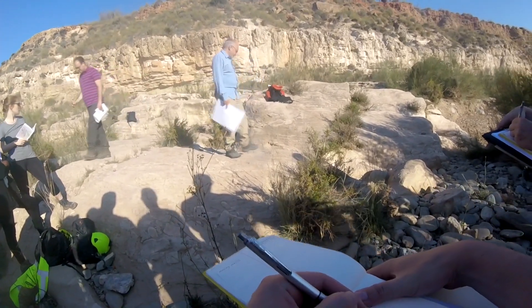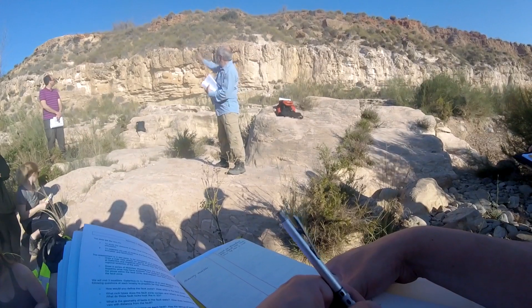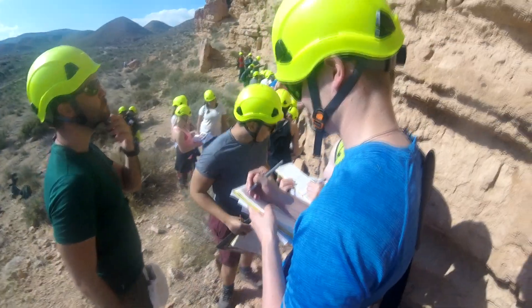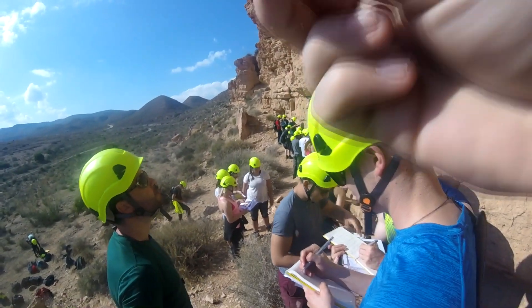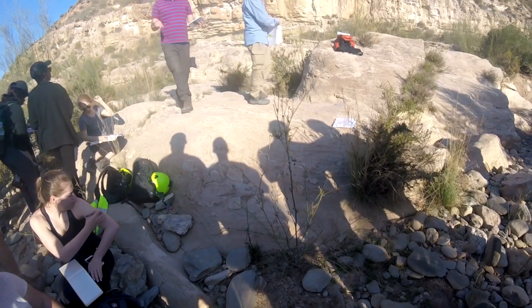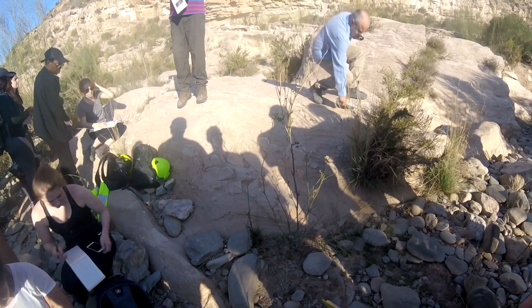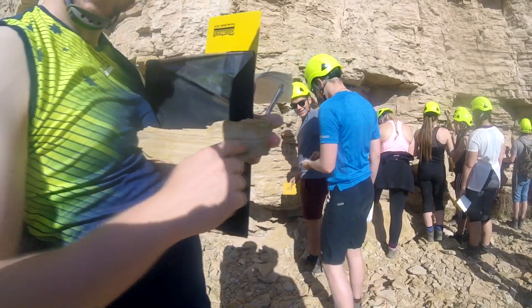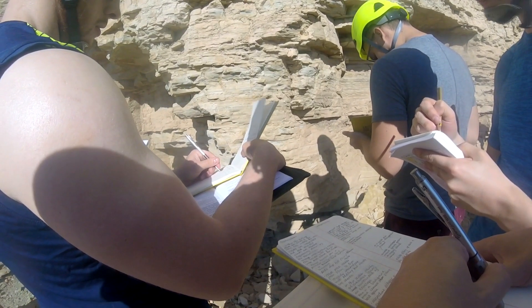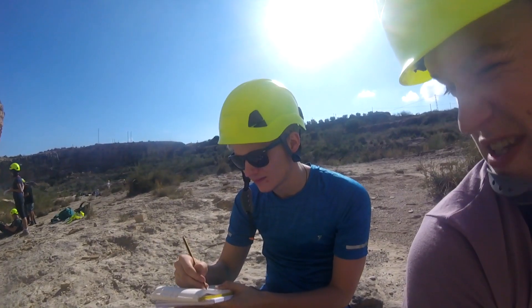Okay, so get your notebooks out, please. Okay, so we're going to start looking at the outcrop at this place, and see if you can start to see what sort of structures we have in the sediments there. What have we seen, Luke?